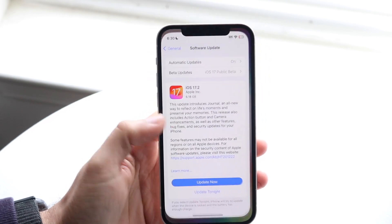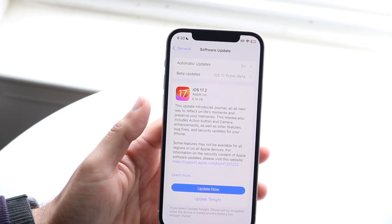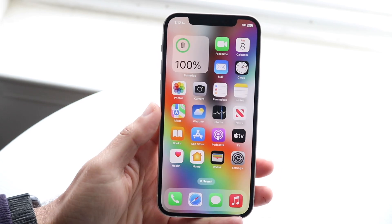This update, as you can see from the release log, brings a lot of stuff including the Journal application, some security fixes, some camera improvements, action button improvements, and so many things across the board.